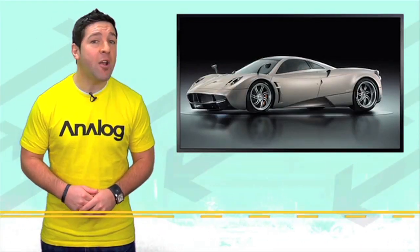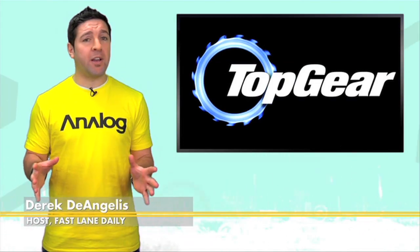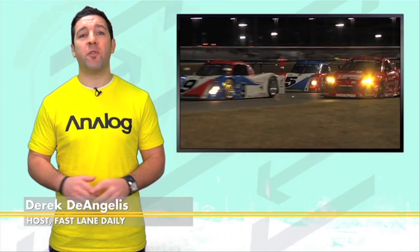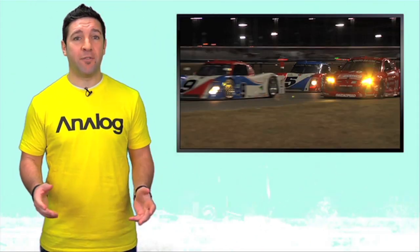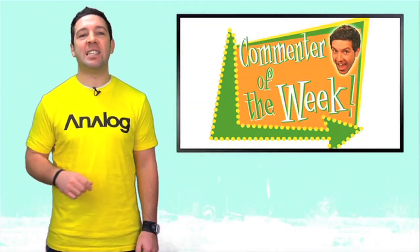More info on the Pagani Huayra, an Aston Martin Vantage gets an S, Top Gear is all about your first cars, plus some Rolex 24 Hours of Daytona results, and of course we got Commenter of the Week. What's up everybody? I'm Derek D. You're watching Fastlane Daily.